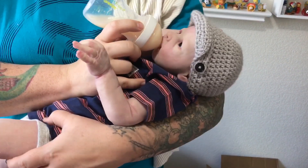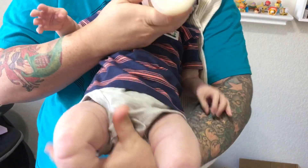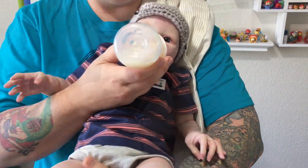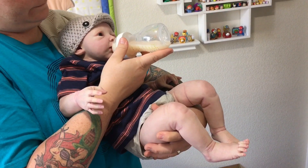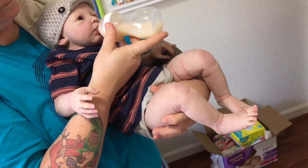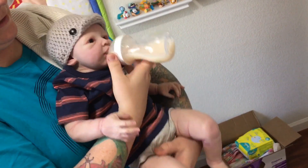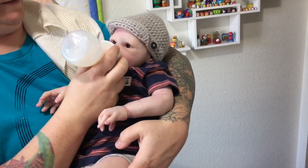Oh, that'd make you throw up — we don't need that. Let's see how he likes eating like this. Do some babies like to eat like this? He's so long. Okay, it's not comfortable for me, mister. Let's go back this way.